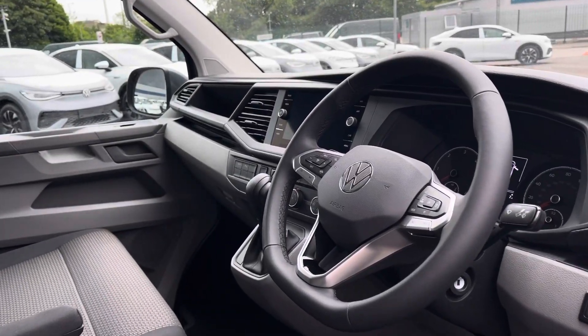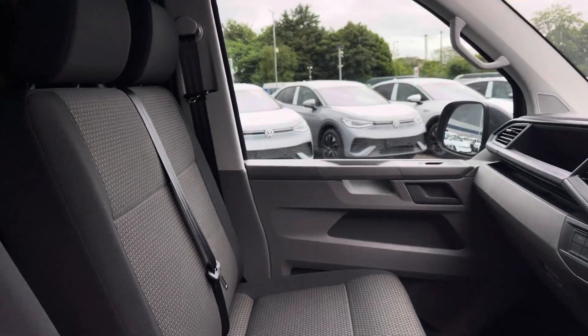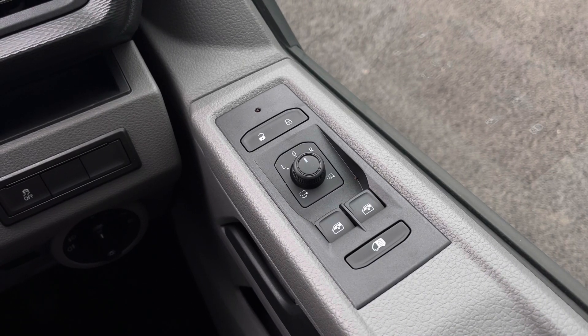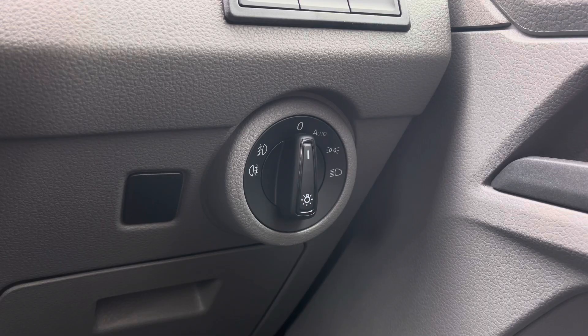Taking a brief look into the driver's cockpit will reveal a leather wrapped multifunction steering wheel, a beautiful infotainment system and a lovely overall design. Just here you have your easy to use electrical wing mirror controls, and below you have your headlight and fog light controls, easily accessed on the dial.